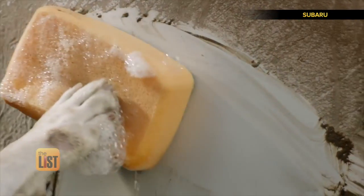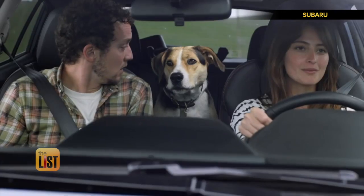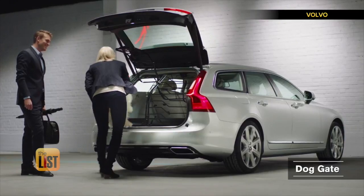Now if we could only teach them to wash the car after they get it messy. Finding the best car for Fido is on the lowdown.